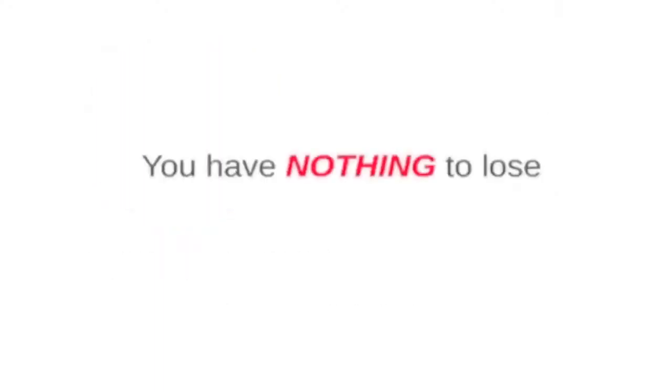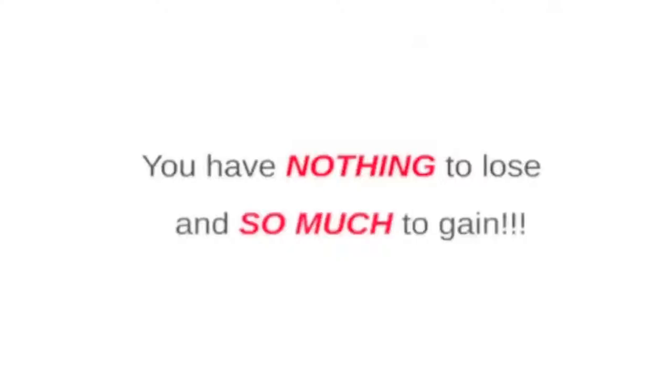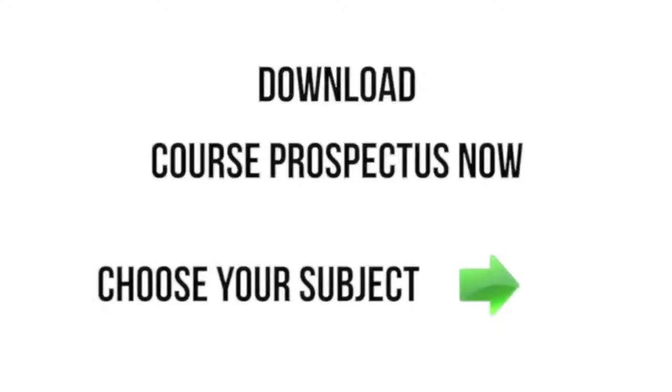Download our prospectus now to get full details about this course, including fees, student success stories, and our unique guarantee. What are you waiting for? Get access now!